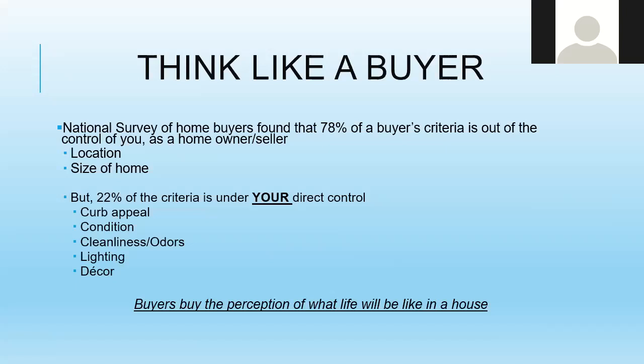When buyers buy, they buy the perception of what life will be like in your house, and you can completely control how they perceive your house from the second they drive up. You are in control of the entire experience when they view your home or look at pictures online. You can't control the location or size, but you can control how they perceive your home from the moment they pull up those pictures.